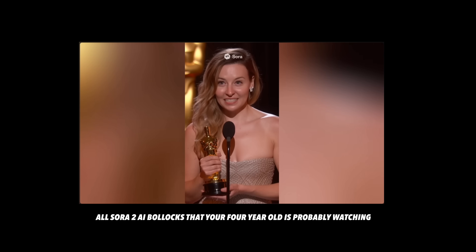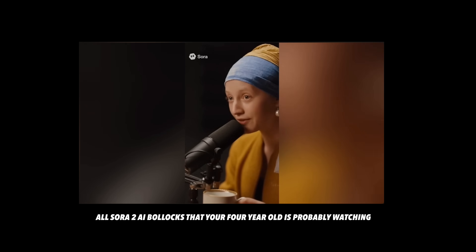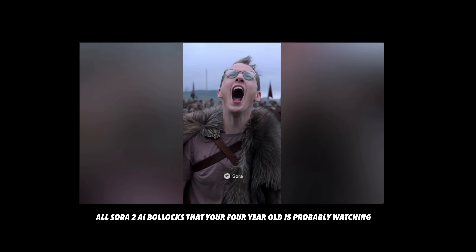Think about kids now — kids born this year, the year before — they're going to grow up with Sora. They're going to grow up with AI TikTok, and they're going to grow up not knowing or even caring that the people talking to them on social media are zeros and ones. They don't exist.